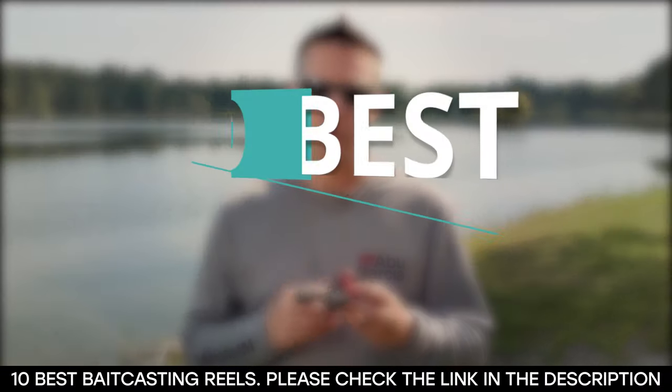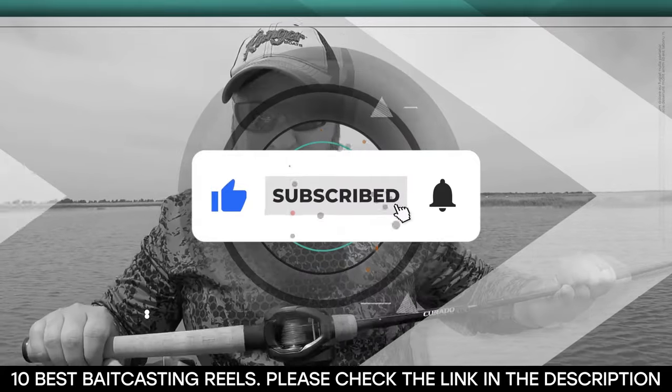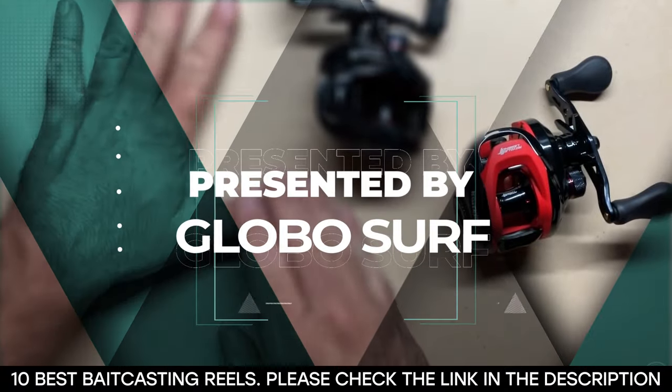We've reviewed 10 of the best baitcasting reels that are available on the market. Before we get started, be sure to hit that like button, subscribe to our channel, and hit the notification bell so you never miss any of our upcoming content. This video is presented to you by Globoserve.